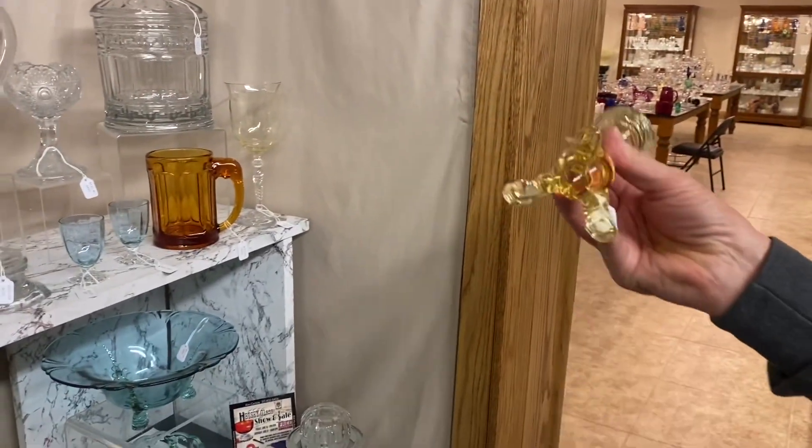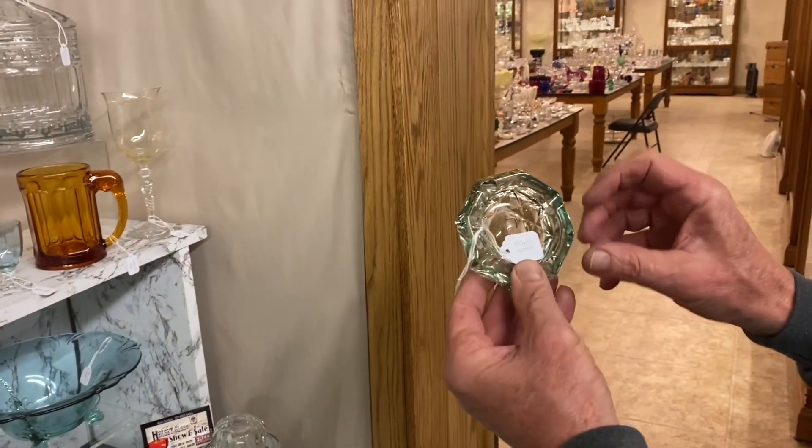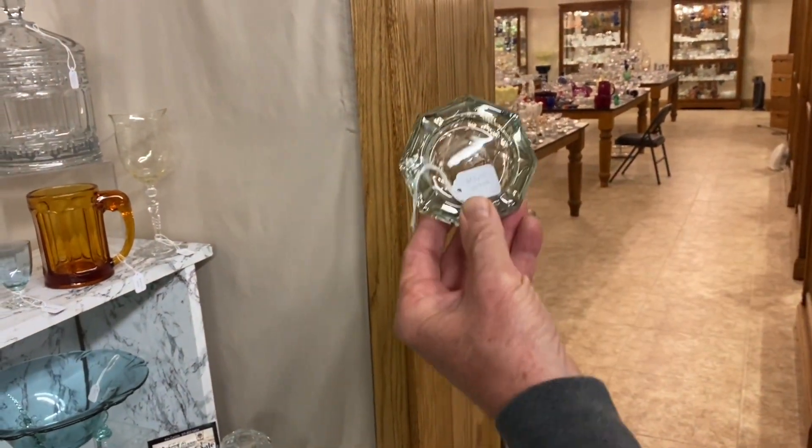Corn and ore Zircon ashtray. It does have the Heisey mark. $65.